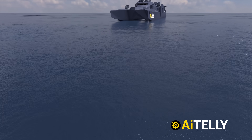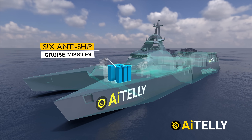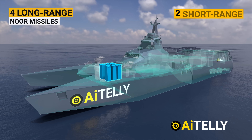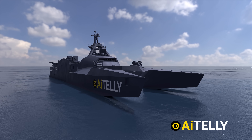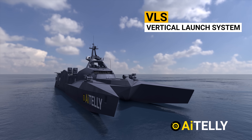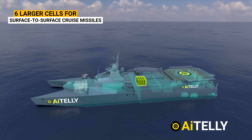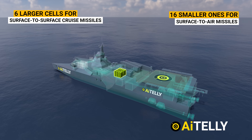This warship is equipped with six anti-ship cruise missiles, including four long-range ones — likely the NOOR missile — and two short-range anti-ship missiles. It may also be the first Iranian warship equipped with a VLS vertical launch system, featuring six larger cells for surface-to-surface cruise missiles and 16 smaller ones for surface-to-air missiles, all located behind the command bridge.